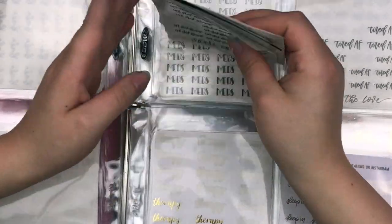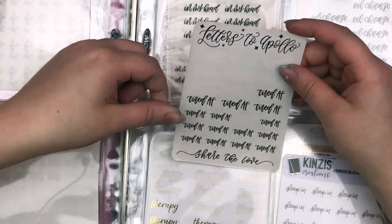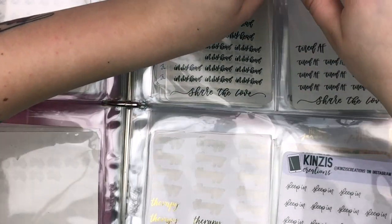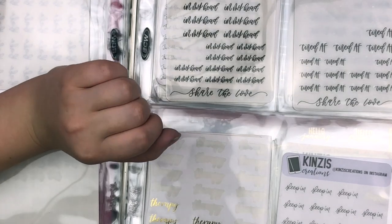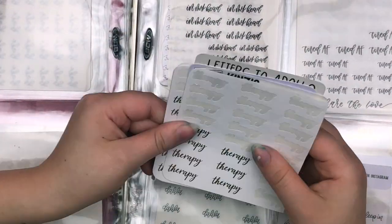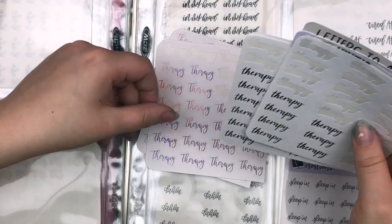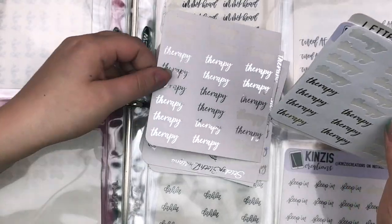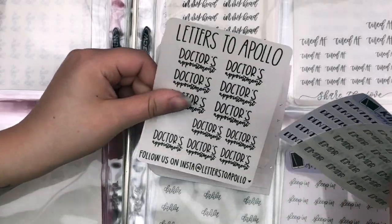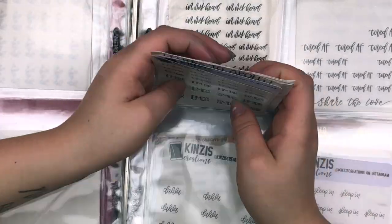I also have In My Head from Letters to Apollo. The next section is just one sheet — it's the Tired AF script sheet from Letters to Apollo. I do have more scripts coming, and when I have a nap one I'll definitely put that in there too. Next is doctor-related: I have therapy scripts from Sticky Sloth Designs — quite a few sheets — and then doctor's appointment, dentist, and EMDR for when I was doing that in therapy.